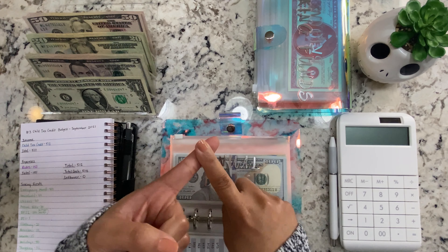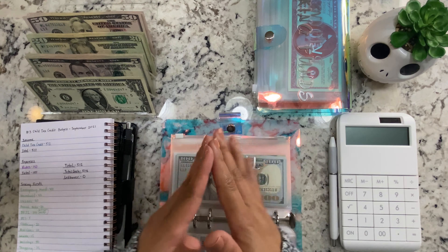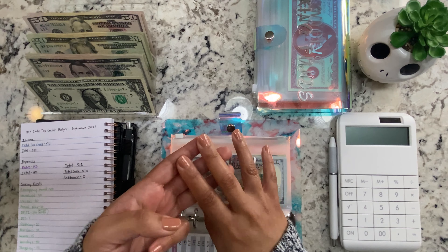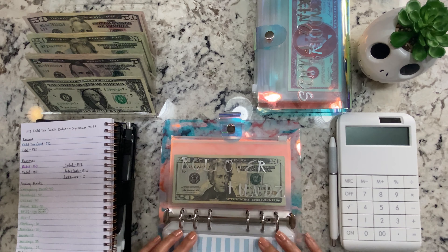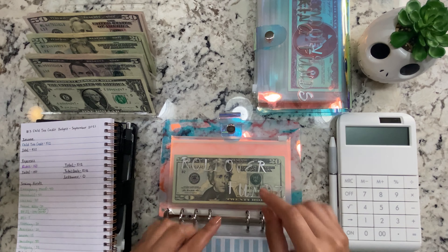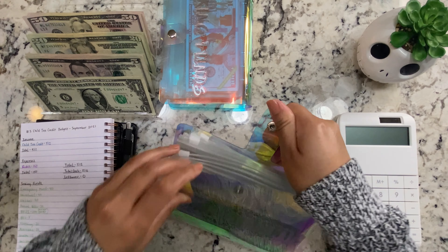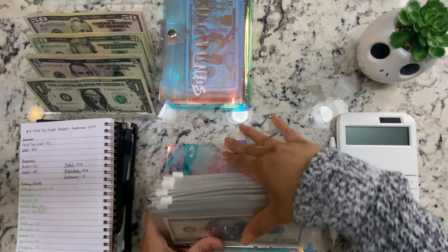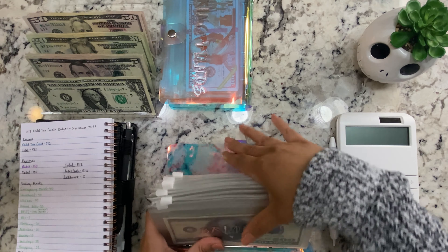Car maintenance is getting nothing. Annual bills is getting $20, so now it has $190. I don't think I've ever really said what I plan to use this for — it's for Xbox Live, for our Sam's Club renewal, and for tax preparation services once tax season comes around, because I never budget for that and I forget about it. I'm trying to save up to $300 because I think it's less than that for those three things, but there's always something you might have missed, so I like to over-budget a little bit.